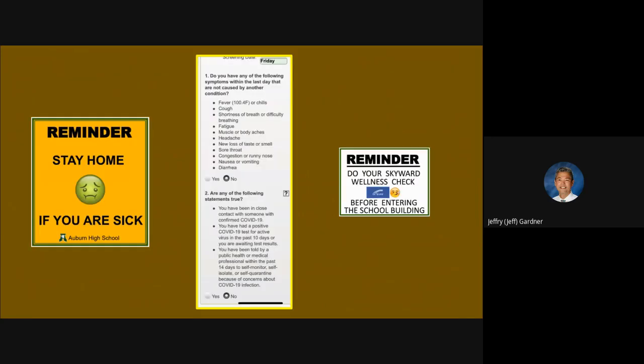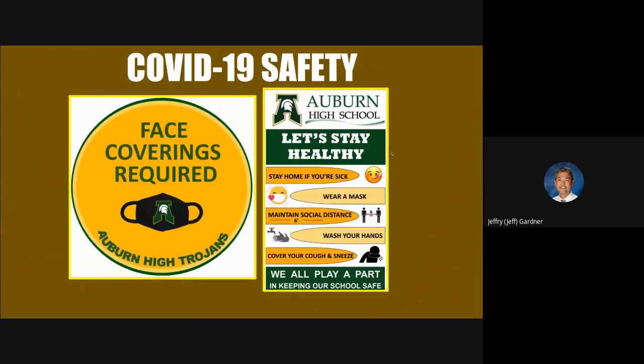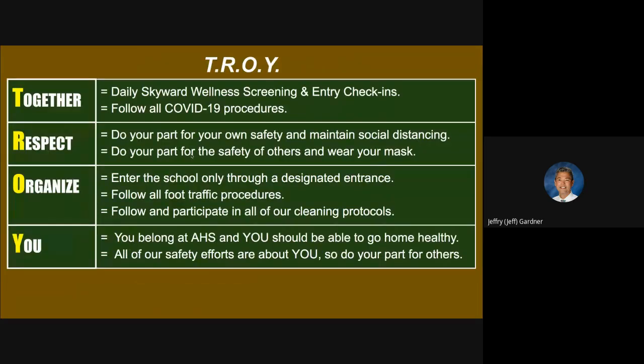Just some reminders: stay home if you're ill and make sure you do your daily screening — you can do it on your phone, and we have signs all over the building reminding you to do your well check. Here are the basics on COVID safety — we have big signs in English and Spanish all around the school, and cover-your-face reminders. Show Troy pride with basic safety: daily Skyward wellness checking and screening before check-in, follow all COVID-19 procedures, maintain social distancing, and wear your mask.